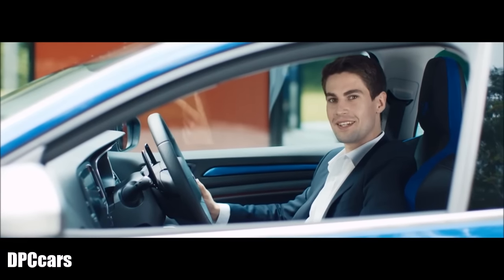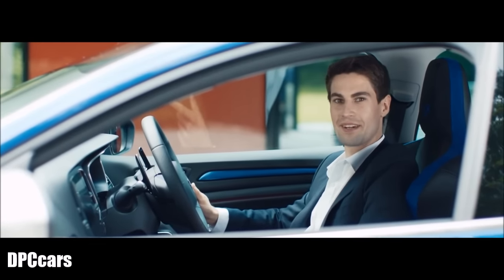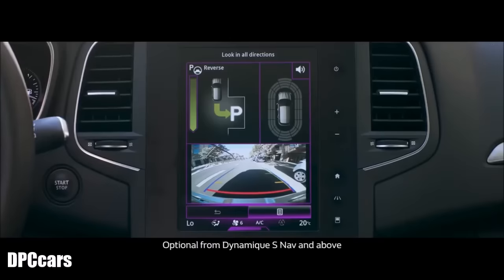And the unique driving experience continues when using the hands-free parking feature. Just let the Megane do the work for you.